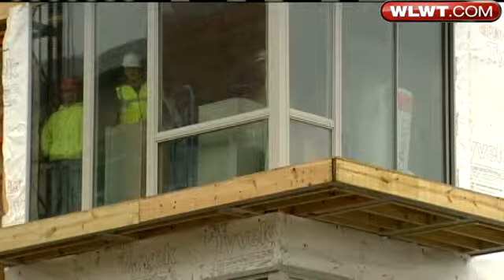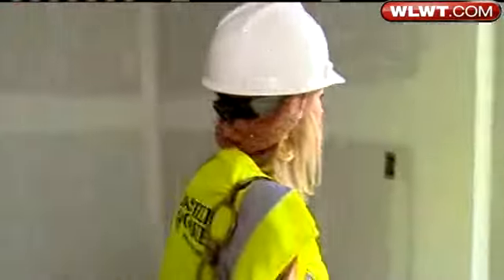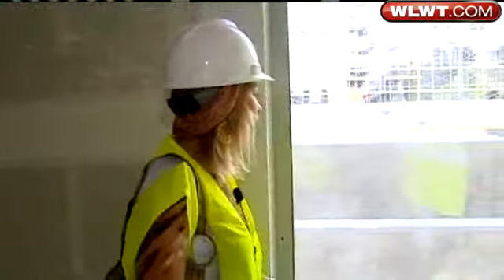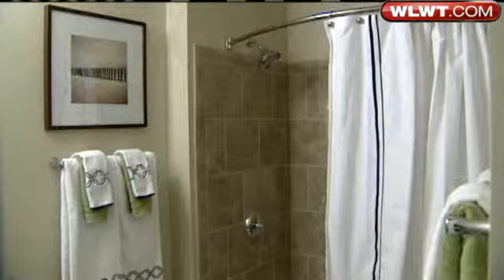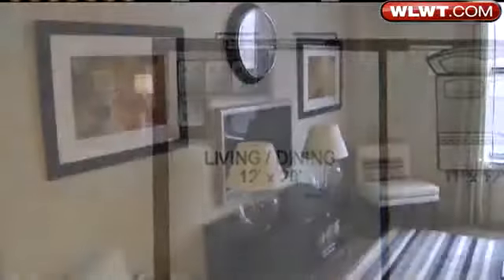People are renting sight unseen — they just want to be a part of the vibe developers are trying to create here. Folks like Laura Burke, who pre-leased and got a construction tour last November. This two-bedroom model unit gives you an idea of the space and amenities.